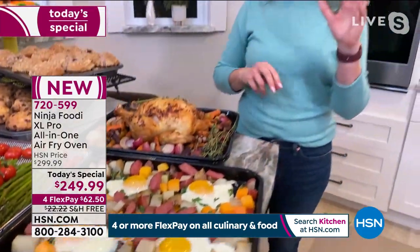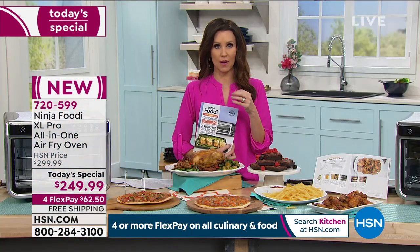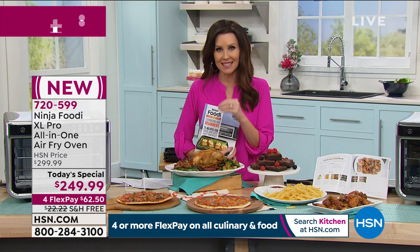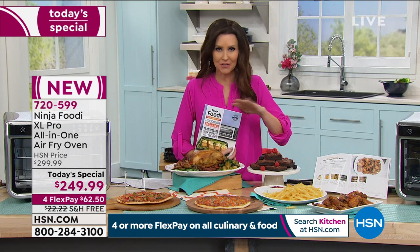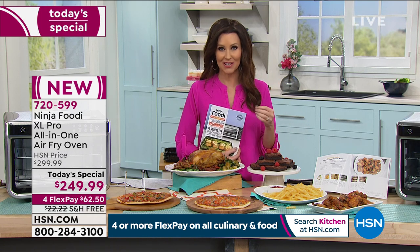It really does have 10 functions. The fan speed, the temperature, and where the heat comes from adjusts for each function perfectly, so you're going to have dinner on the table perfect every time. It has digital crisp control technology that gives you the perfect crisp on the outside without drying it out — your chicken ends up crispy on the outside and tender on the inside, same with French fries or wings. You don't have to use any oil.